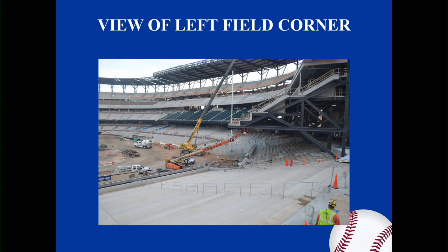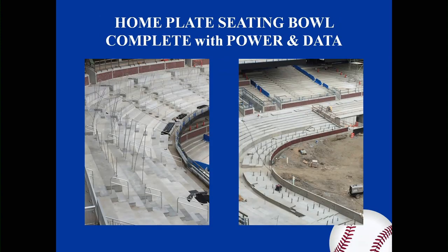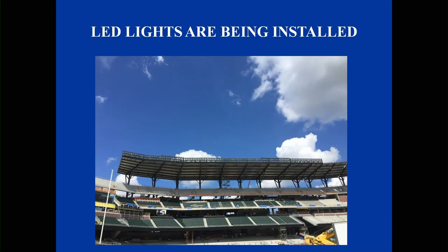This is a view of the left field corner up to the third baseline to left field — this photo was taken August 17th as well. Home plate sunscreen is nearly complete, as we look at that from the bowl. The home plate seating bowl is complete with power and data installed, and this section is to be equipped with enhanced data, Wi-Fi, and video components. LED lighting is being installed on the canopy — that was taken August 15th.